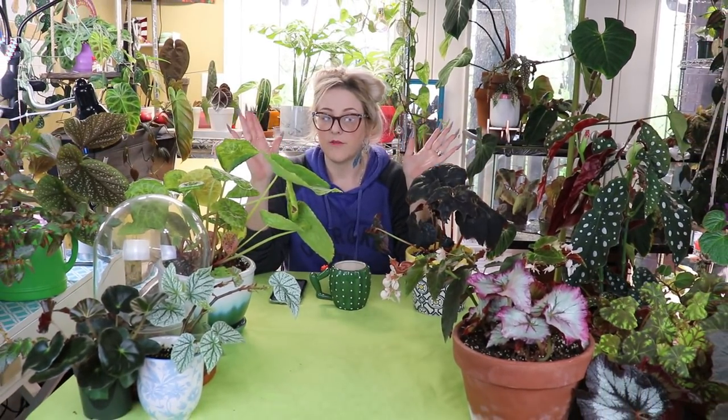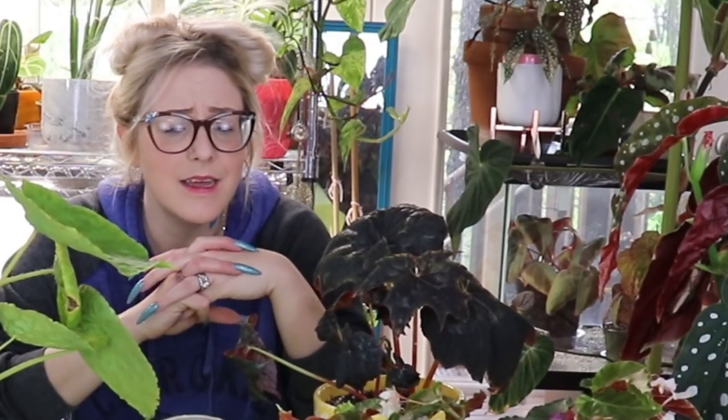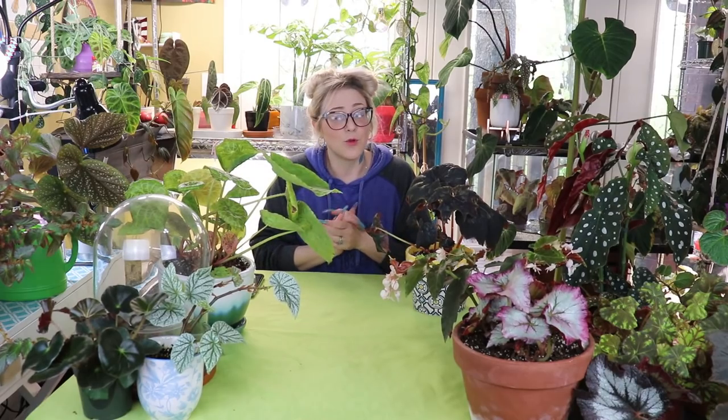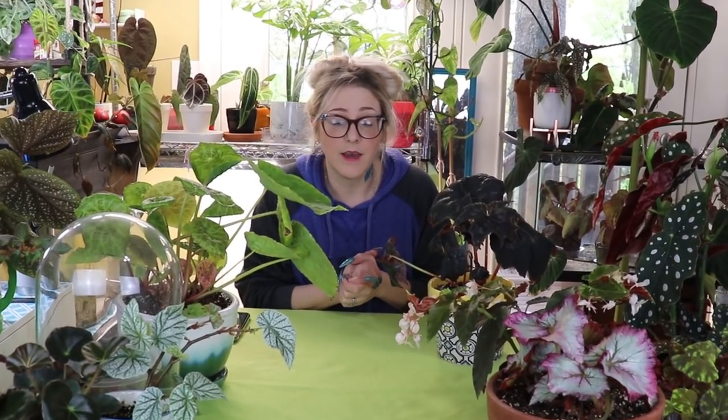What's up, dirty plant hoes and all you dirty plant enthusiasts out there! My name is Rachel and today we are going to talk about all the begonias in my begonia collection. Some of these I do know the names of and some I don't — I picked a lot of them up from local nurseries that aren't the best about labeling. If you guys happen to know the names of these begonias, please leave it down in the comment section below. If you like it, hit the like button and subscribe!